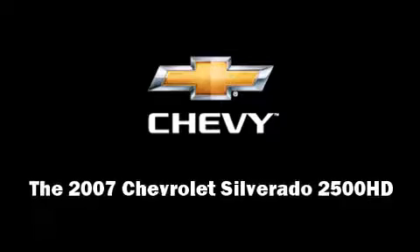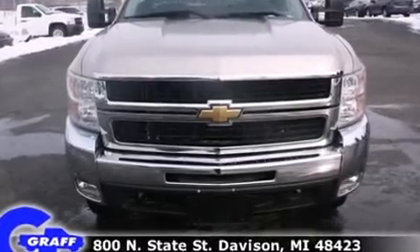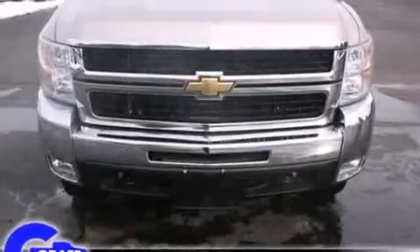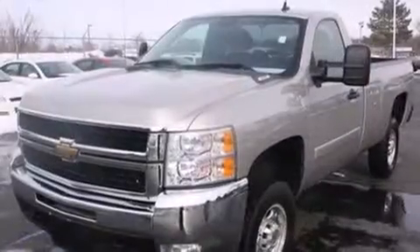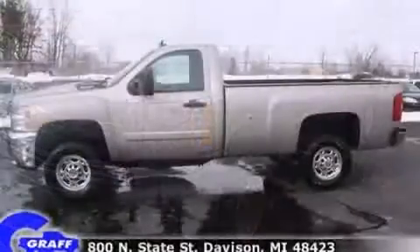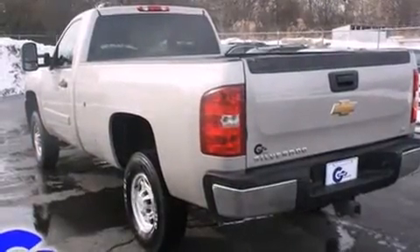You're going to love the 2007 Chevrolet Silverado 2500 HD. It features an automatic transmission, rear-wheel drive, and a powerful 8-cylinder engine. The following features are included: delay-off headlights, a tachometer, variably intermittent wipers, a rear-step bumper, and much more.